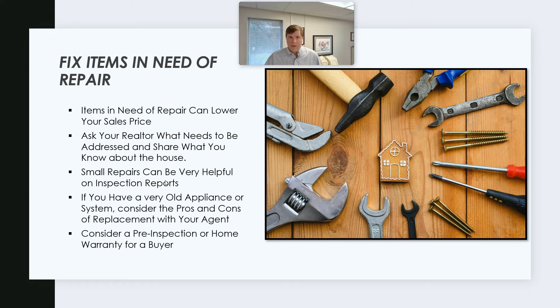A new roof, new appliances, new air conditioner do not impact your appraisal directly. They might help it sell, but they're not going to affect your appraisal value as much. There are also options to go ahead and get an inspection done on the front end, find some items so you know about them and can address them. Or there are warranty options where you might purchase a $500 to $750, maybe even $1,000 one-year home warranty for the buyer, so if they buy the house and something breaks, they have a plan to help get it repaired.